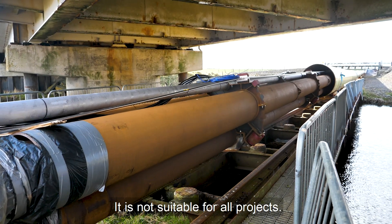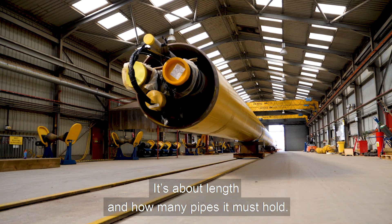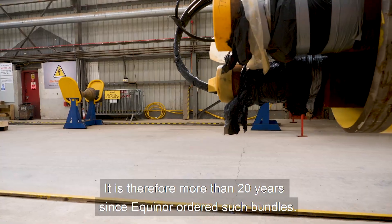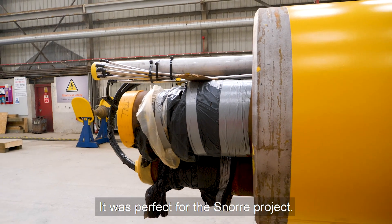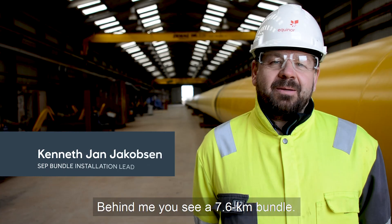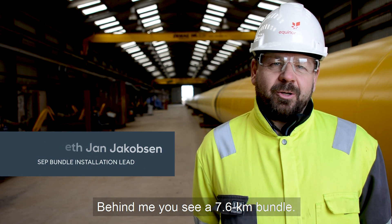It's not suitable for all projects. It's about length and how many pipes it must hold. It's been more than 20 years since Equinor ordered such bundles. It was perfect for the Snorri project. In the back of my head there are 7.6 kilometers of bundles.